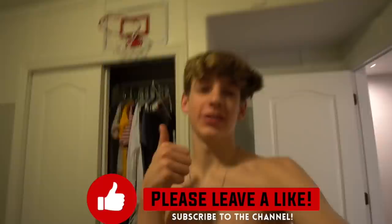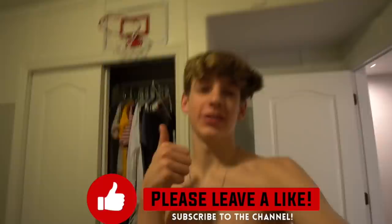All right, that's going to be it for the video. Hope you enjoyed it. If you did, make sure to like, subscribe, and turn on post notifications. I will see you tomorrow for a Christmas video. Peace.